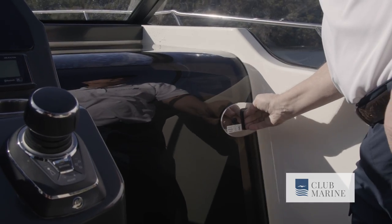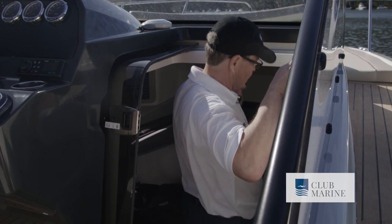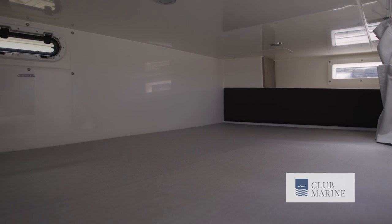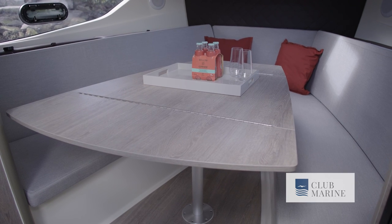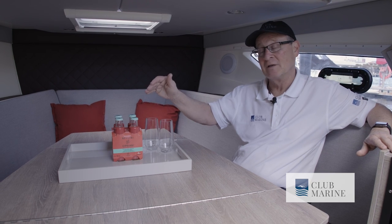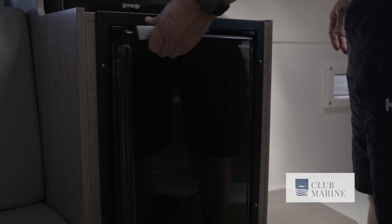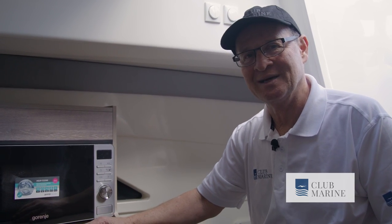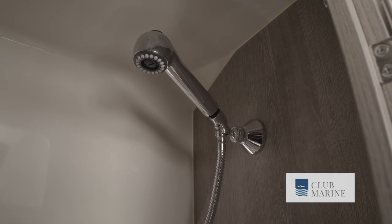Access to the cabin is through this generous companionway hatch, and any thoughts of it being a day boat evaporate. It really is surprisingly spacious and cosy down here, with accommodation for four people. First up, you get a nice four-seater dinette that converts to a huge double bed. When you're lying in bed, you get fantastic views and ventilation through these big hull windows. You can option it up with a microwave, a 12-volt fridge, a 21-inch TV, air conditioning, and even a diesel heater. Plus, there's an enclosed bathroom with an electric flush loo and a shower that can run optional hot water.